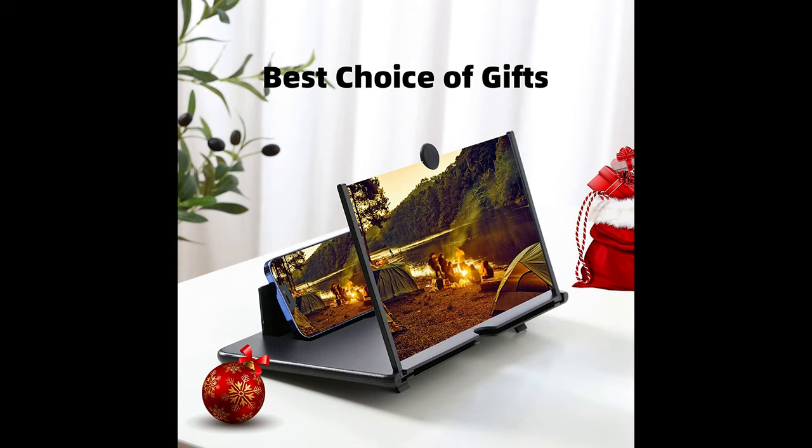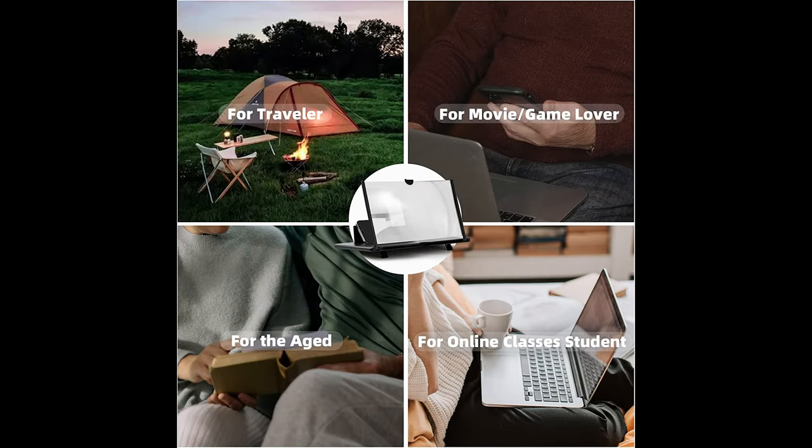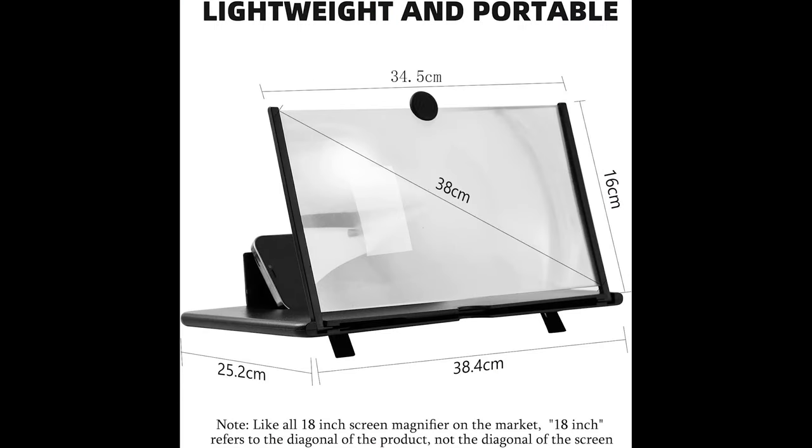Easy to fold up and carry around, making this screen magnifier a perfect battery-free mobile theater for long train or airplane journeys. The lightweight foldable design protects the lens when storing or traveling. You can lift up the front folding bracket to adjust the viewing angle. It's not just a smartphone screen magnifier — you can use the phone stand on its own too.